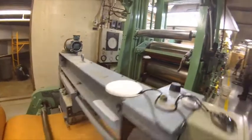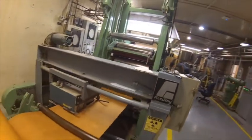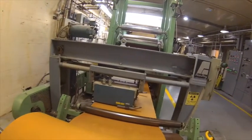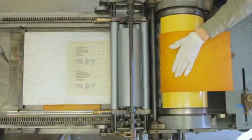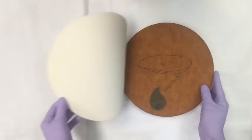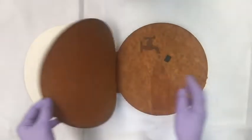Dr. Terry Dankovich invented the Folia Filters: paper embedded with silver nanoparticles that kill bacteria. The papers are packaged into a book, with food grade ink printing children's books or water sanitation and hygiene tips on them for education.